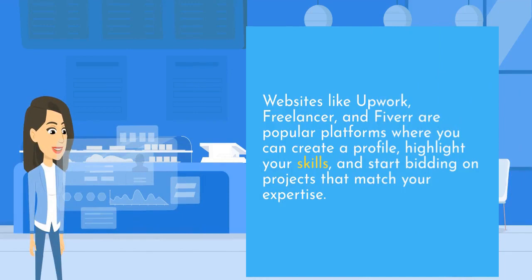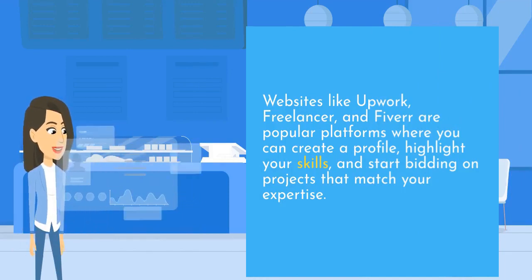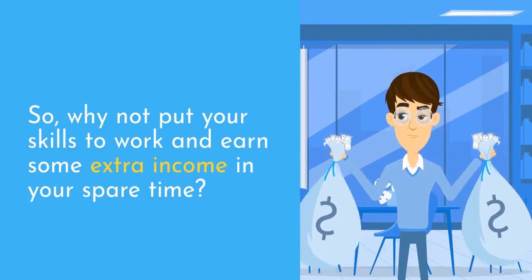Websites like Upwork, Freelancer, and Fiverr are popular platforms where you can create a profile, highlight your skills, and start bidding on projects that match your expertise. So, why not put your skills to work and earn some extra income in your spare time?